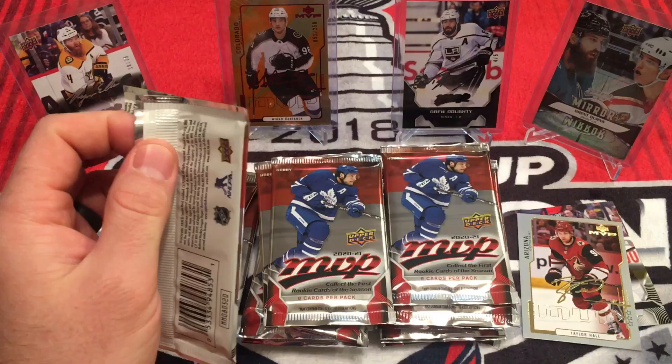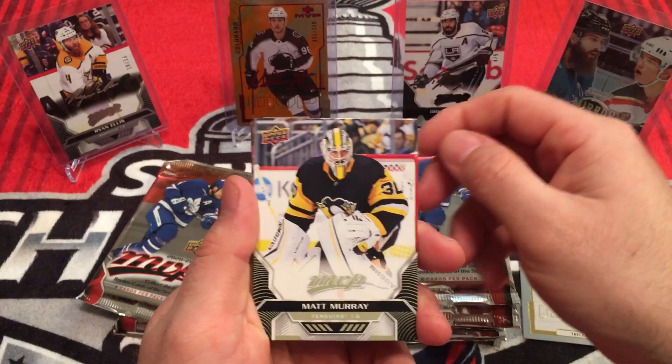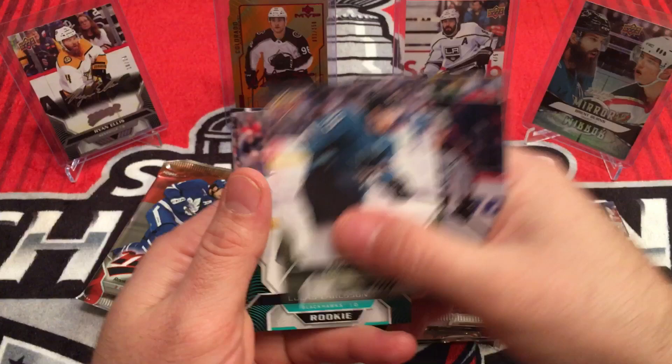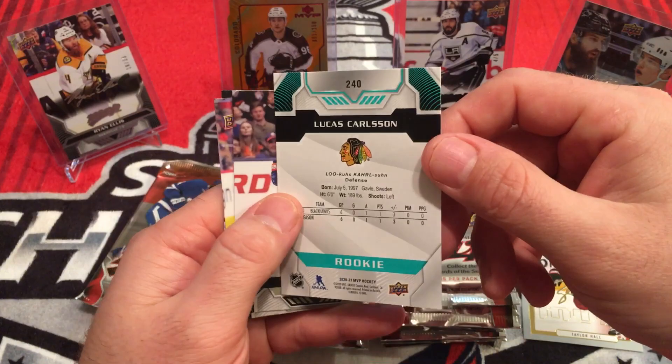Buying the time. We're getting close to Series 1 — another couple weeks maybe. Finally get to see some new Upper Deck products. Matt Murray, Ryan Nugent-Hopkins, Nathan McKinnon, Logan Couture. And we got a short print rookie of Lucas Carlson. I don't really know if the rookies still get considered as short prints — I'm guessing they do.